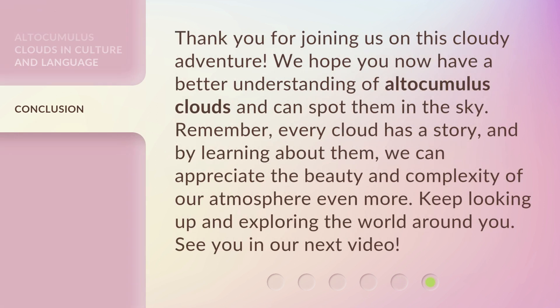Thank you for joining us on this cloudy adventure. We hope you now have a better understanding of altocumulus clouds and can spot them in the sky. Remember, every cloud has a story, and by learning about them, we can appreciate the beauty and complexity of our atmosphere even more. Keep looking up and exploring the world around you. See you in our next video.